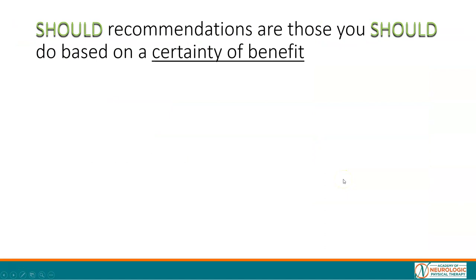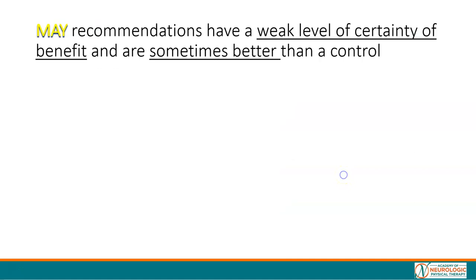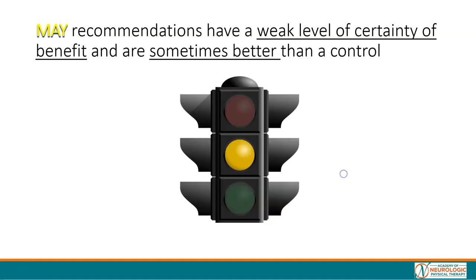The 'should' recommendations are those you should do based on a certainty of benefit — shown as green on the stoplight in our handouts. The 'may' recommendations have a weak level of certainty of benefit and are sometimes better than a control in improving walking-related outcomes, shown as a yellow light in many of our resources.